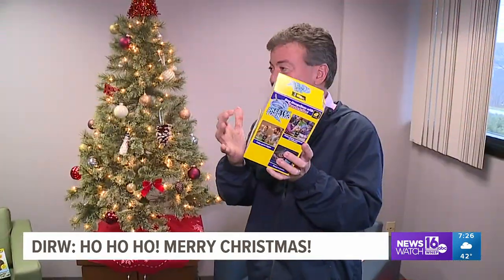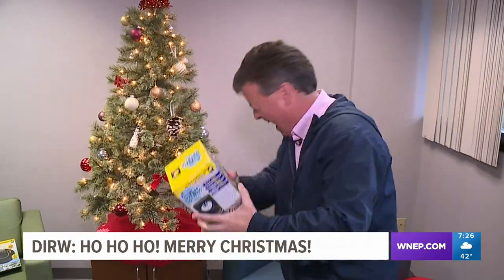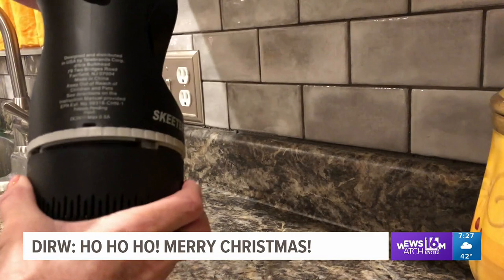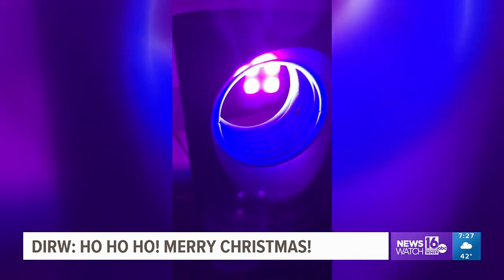If you ever get a chance, watch this product test. She brought it in the house and went to open it up to see if the mosquitoes were dead, and all the mosquitoes flew out at her. Oh my goodness. Oh no. The product did a great job catching bugs, but it just doesn't kill them right away.